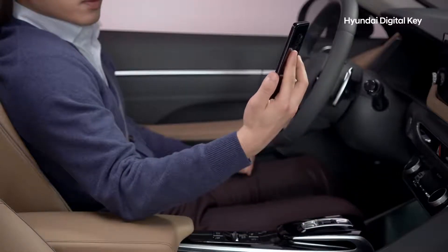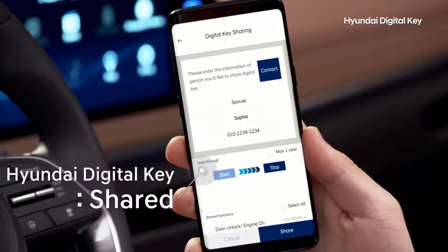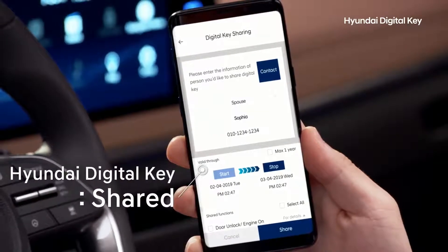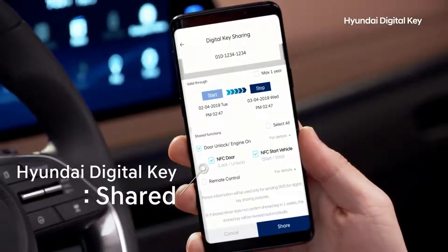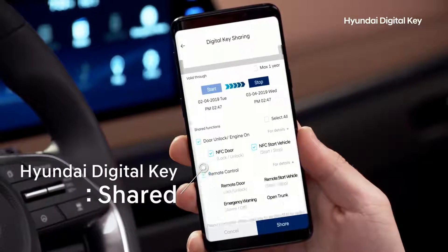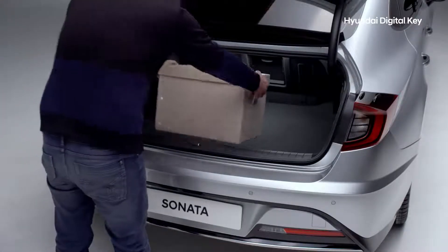The Hyundai Digital Key can easily be shared with family or friends during designated times and use of app functions set by you, the owner. You can allow limited access for the trunk or doors to be opened in order to retrieve or deposit personal items, or allow the car to be driven.